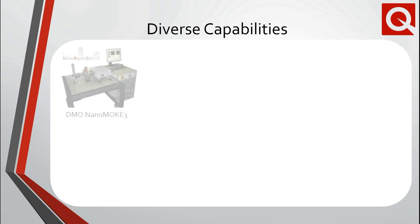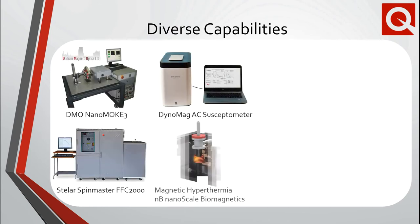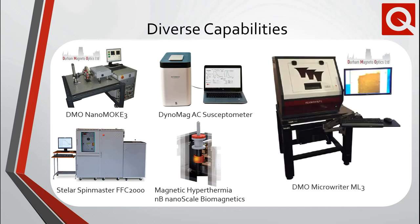Apart from the well-known lineup of cryomagnetic measurement systems offered by Quantum Design, we also offer a wide variety of tools through our diverse array of distribution partners. While many of these are magnetic in origin, including MOKE, magnetic nanoparticle characterization using AC susceptibility and magnetic hyperthermia, and even NMR, we also sell a wide variety of direct-write lithography systems for device fabrication. We will now highlight the latest developments in some of our other distribution products.